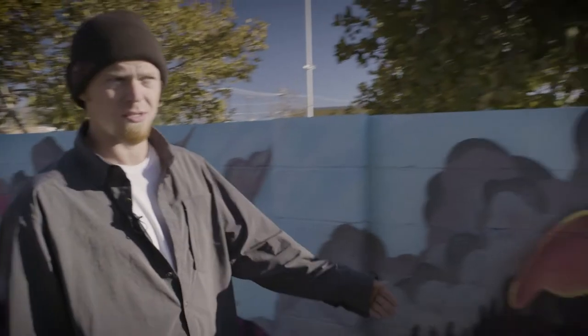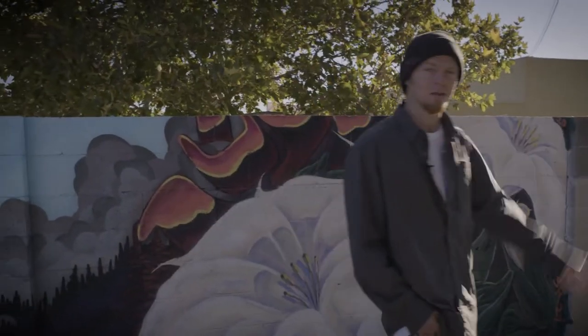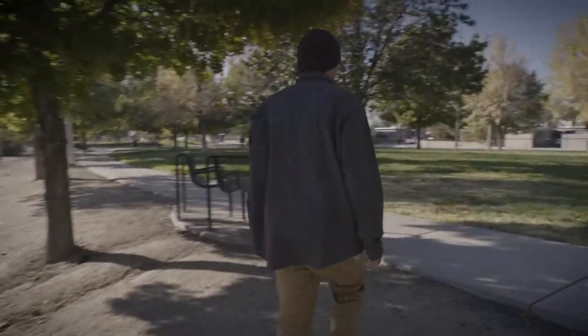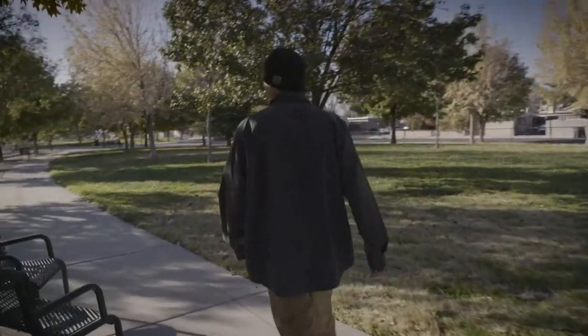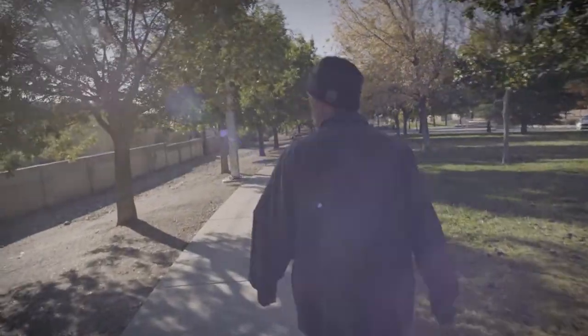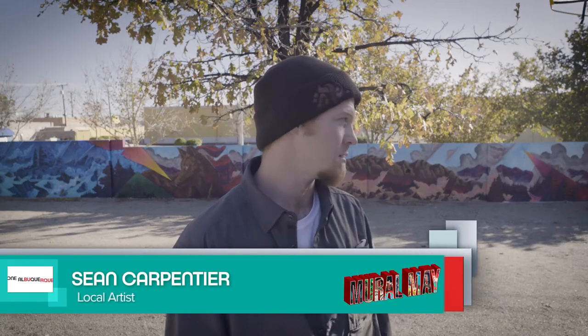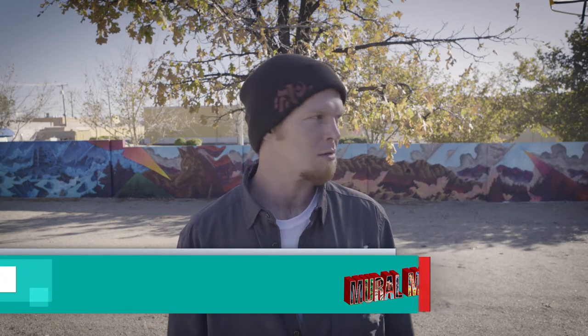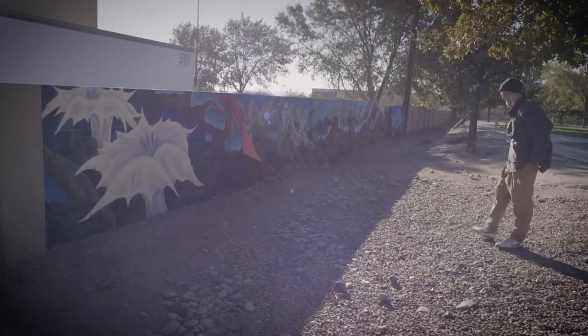Then we move to the other side of the park to the second section of the mural. When I first came here I noticed the wall was very long and could honestly use a mural down the entire wall, but I could only do so much, so I chose these two 70-foot sections on either side of the park to kind of balance it out, so both sides have some new color and stimulation — just something new and different.